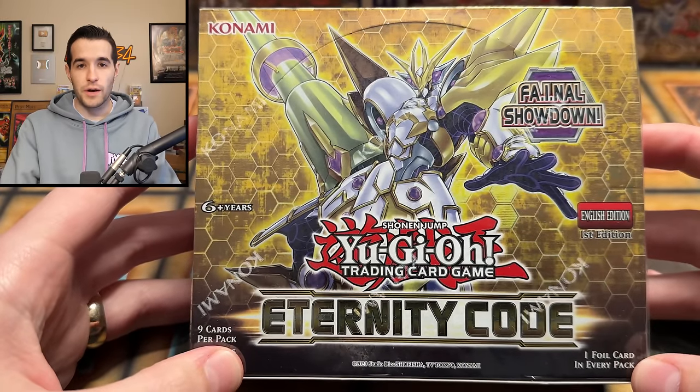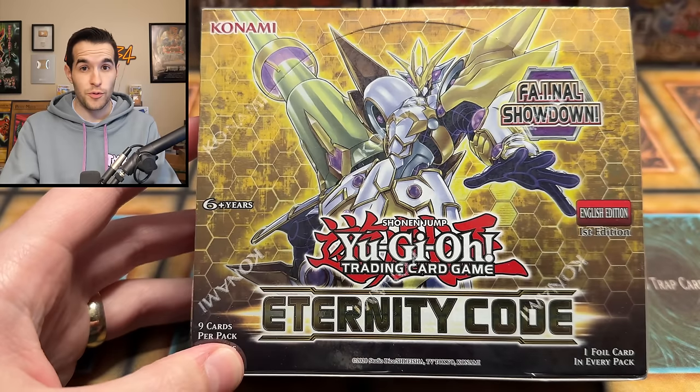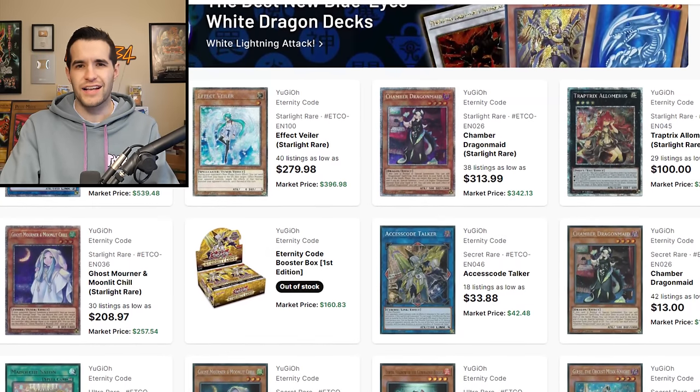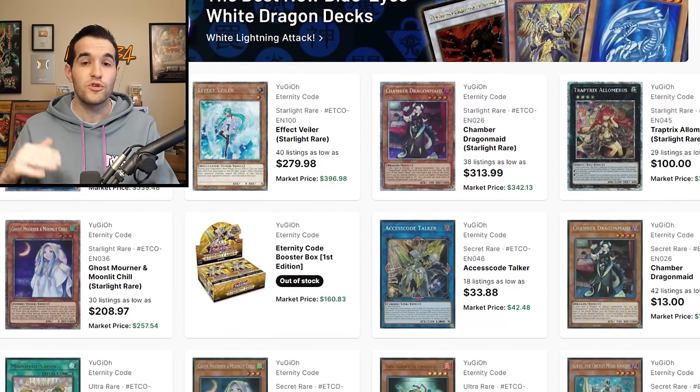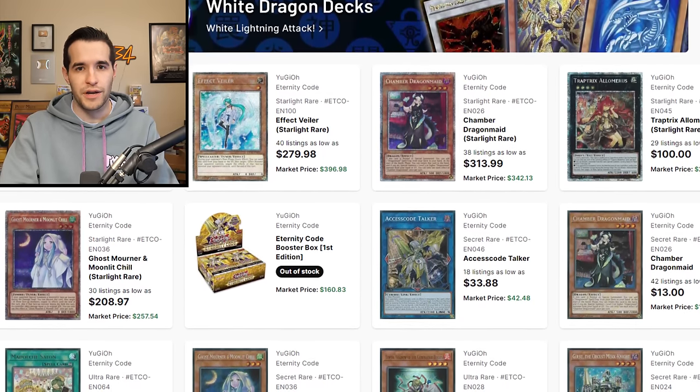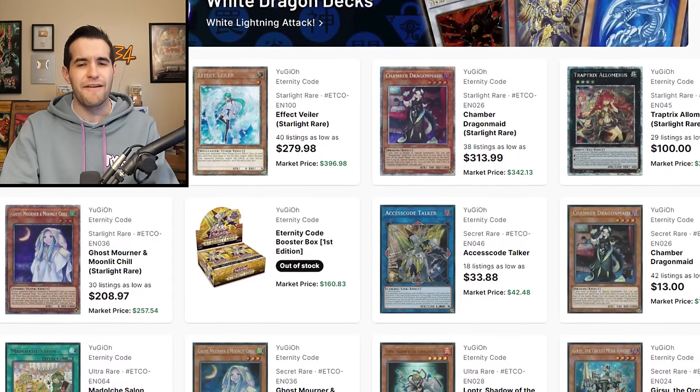I was revisiting the price guide. Obviously it's been a couple years, so a lot of things have been reprinted — Access Code being one of them. Surprisingly, it's still a $40 secret rare, so still a really awesome pull. The big card we're looking for, the $500 Yu-Gi-Oh! card, is the Aeria of the Water Charmer Starlight Rare. It used to be like $700-$800, down to $500 now — but still a $500 card. That's ungraded near mint; you don't even have to send it into PSA to get that price. There's also other Starlight Rares like Effect Veiler, which is down to about $400 now, and Chambered Dragonmate. And Madolche Salon is a $15 Ultra Rare in here as well, so there's some pretty awesome stuff.